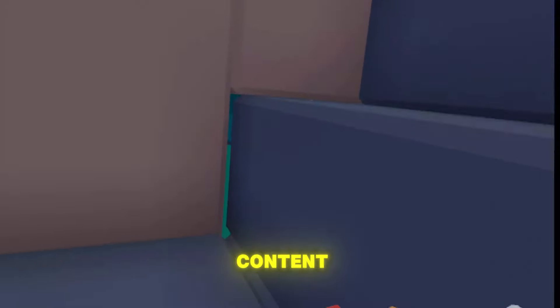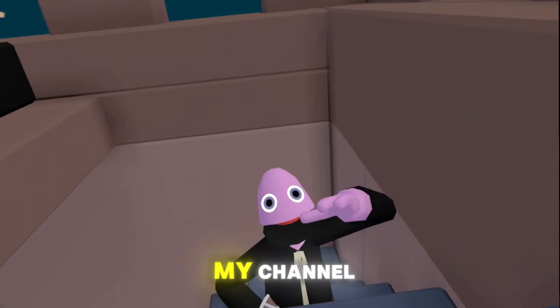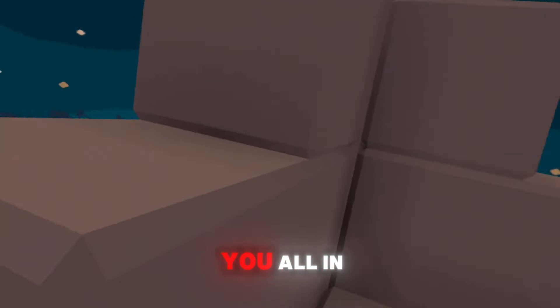If you want to see more VR content, don't forget to like, subscribe, and hit that notification bell for my channel. I'll see you all in the next video.